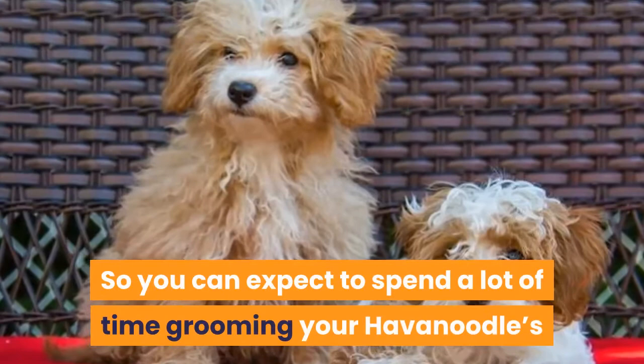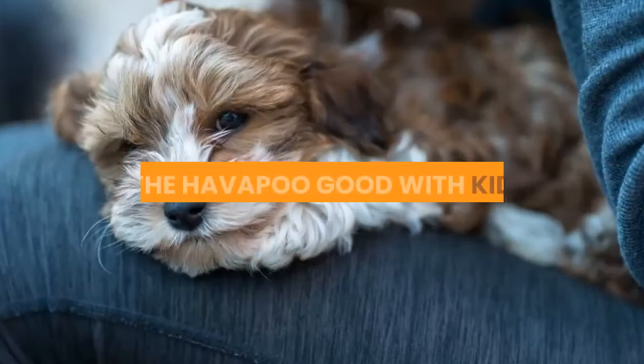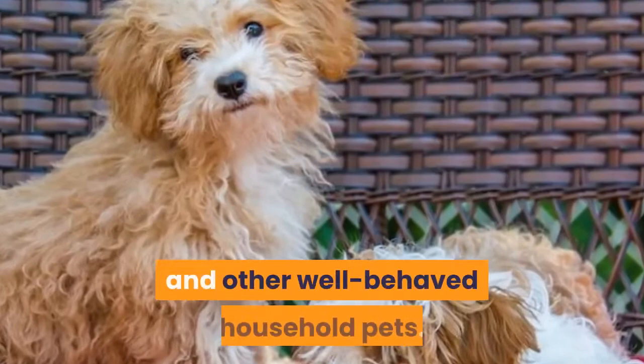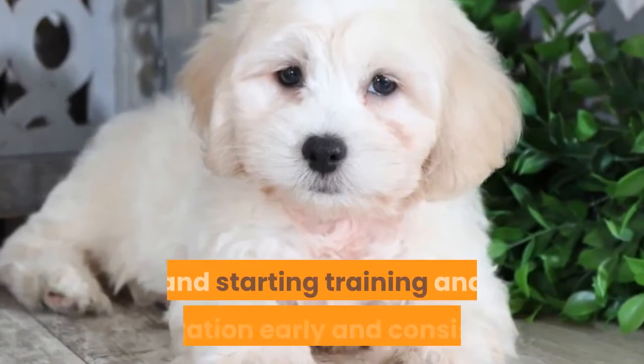Is the Havapu good with kids? This hybrid dog breed is famously good with kids and other well-behaved household pets. The key to success is going to be choosing a healthy dog and starting training and socialization early and consistently. Is the Havanoodle dog breed the right choice for your family? Let us know what you think in the comments below.